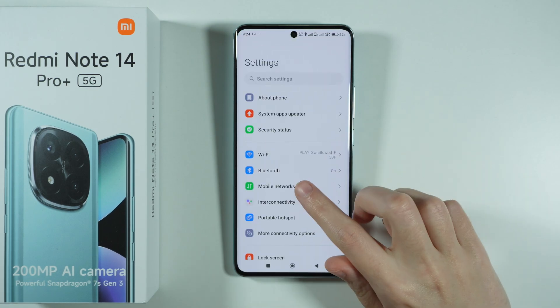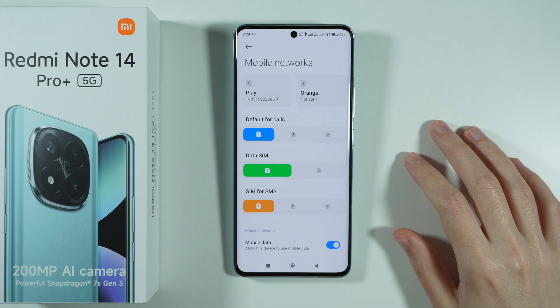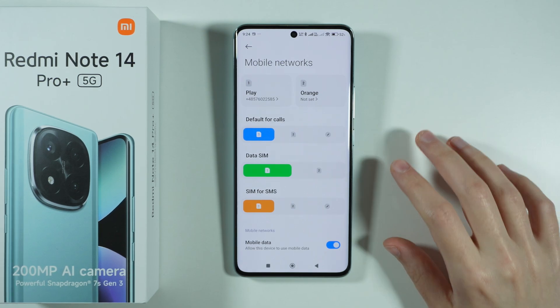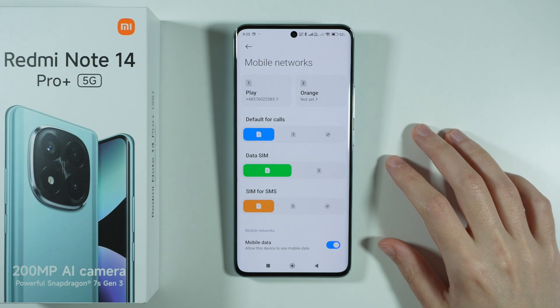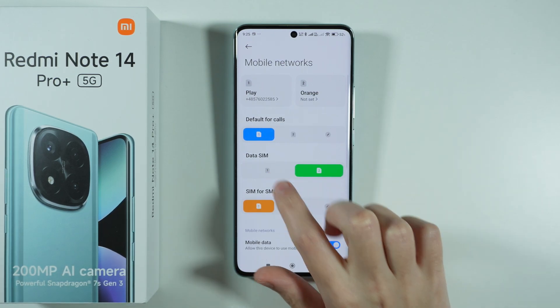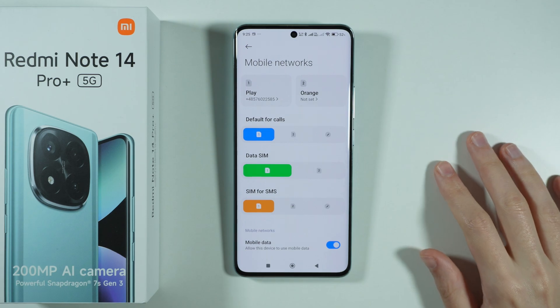First, go to Settings and visit mobile network settings. If you have two SIM cards inserted at the same time, make sure that the data SIM is selected for the proper SIM card.